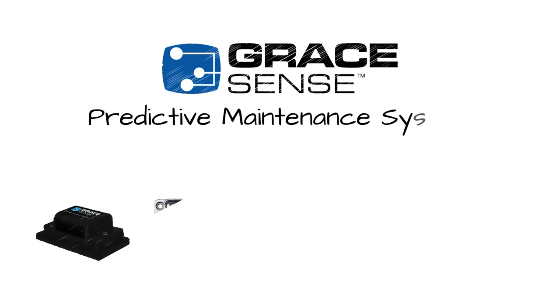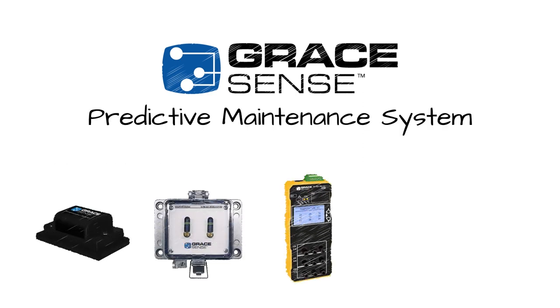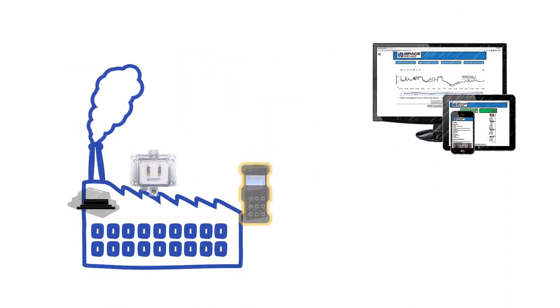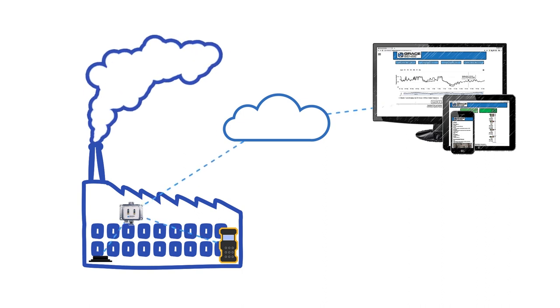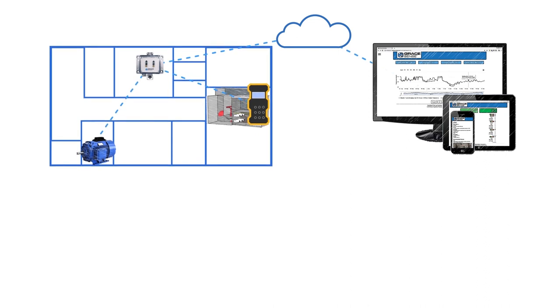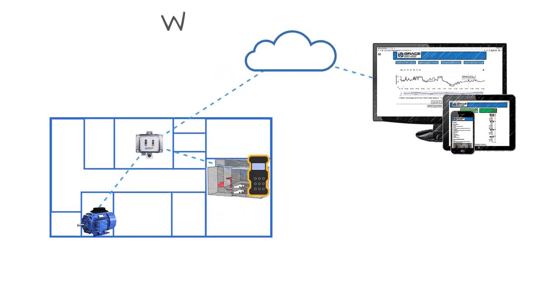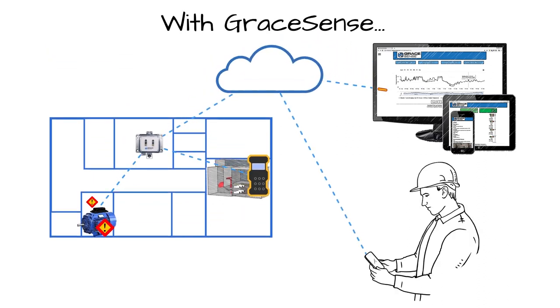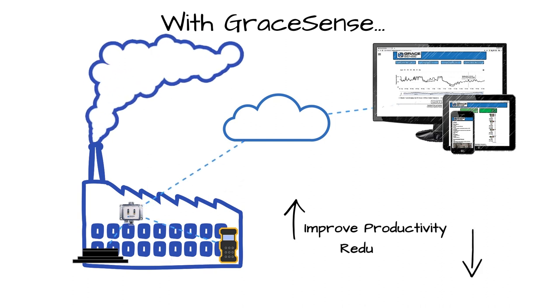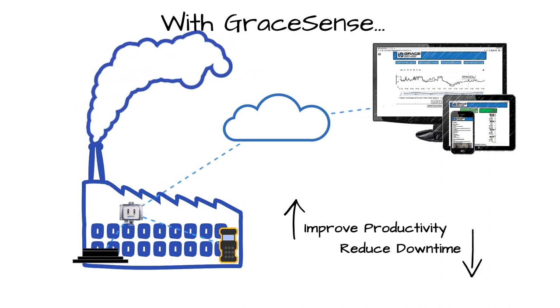Introducing the new GraceSense Predictive Maintenance line of smart devices for the Industrial Internet of Things, or IIoT. These new GraceSense products combine low-power wireless smart sensor technology with advanced data analytics to help asset managers maximize the impact of their maintenance budget and protect their high-value assets from unplanned downtime. By remotely monitoring critical equipment and issuing SMS or email alerts when anomalous or problematic behavior is detected, GraceSense technology can help improve productivity and reduce downtime in almost any industrial application.